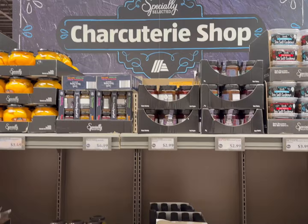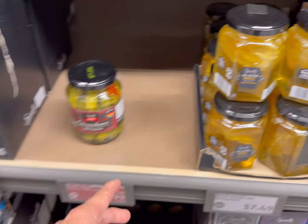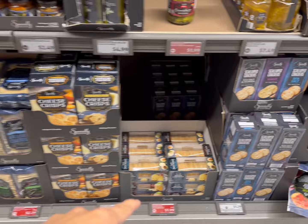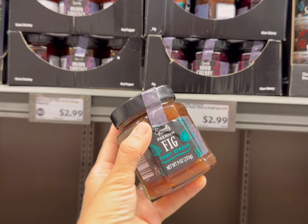I love their charcuterie area — it's actually pretty big and they always have some really good stuff. They have cherries, acacia honey, cornichons, and oils. I got the fig spread before — it's really delicious. They have mission figs, lots of crackers: wafers for $1.99, scalloped crackers for $1.29, and crostinis. Here's the fig spread at $2.99 — it is so delicious, I definitely recommend grabbing one.